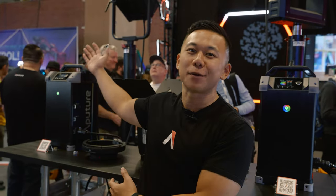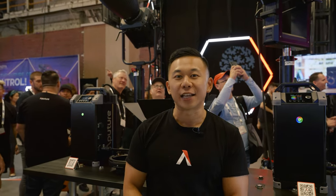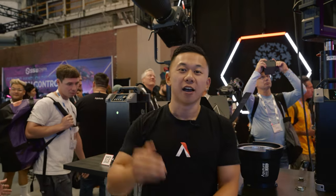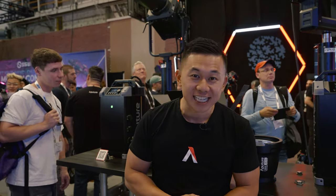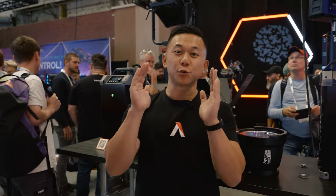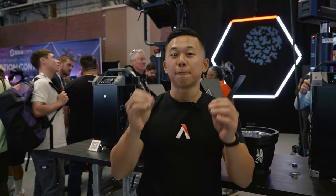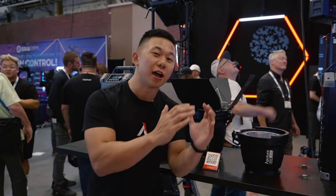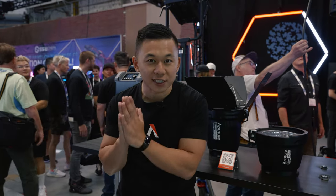Even at 1500 watts of output, that is not the brightest fixture in the Aperture lineup anymore. Over here we have the new XT26. The X stands for crossfade, T stands for tint, and 26 stands for 2600 watts. This light has 2600 watts of dynamic white CCT control with tint control — between 3000 Kelvin and 6000 Kelvin you get plus and minus 0.50 duv green/magenta shift control, across a full bi-color range of 2700 all the way up to 6500 Kelvin.